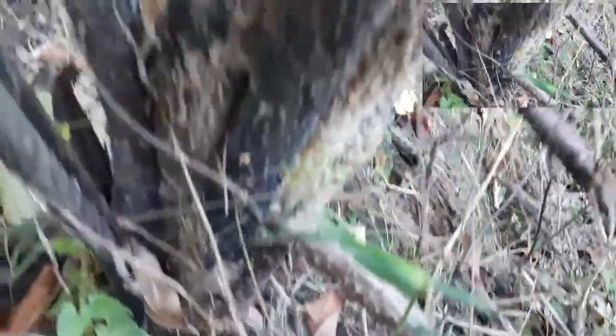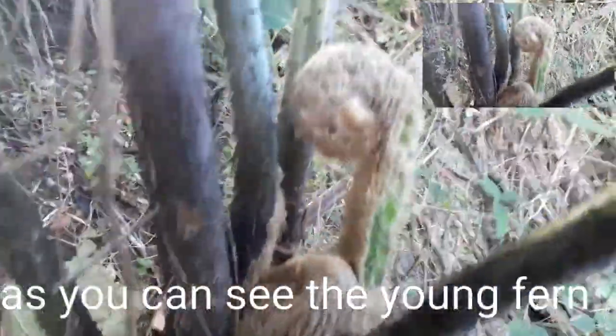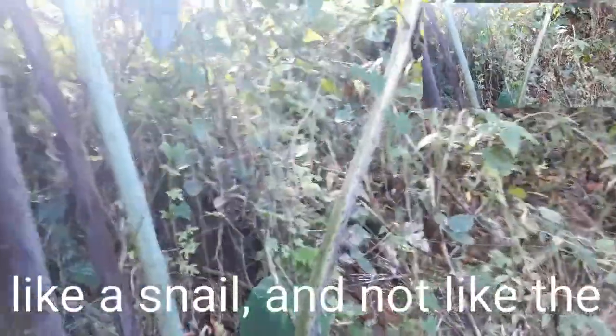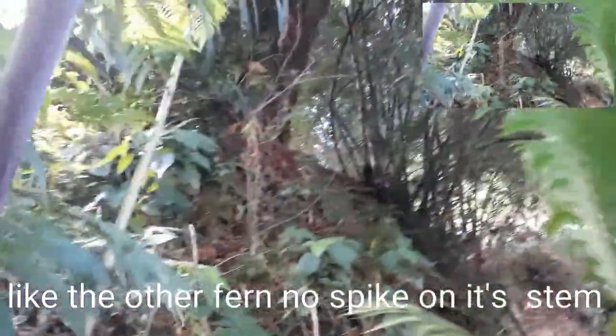And this is the plant. That's its trunk. It's spiny — the stem of this is spiny. Unlike other ferns that have no spines. The length of this is maybe 7 feet already.